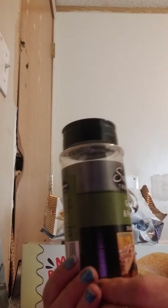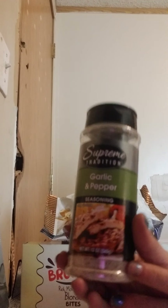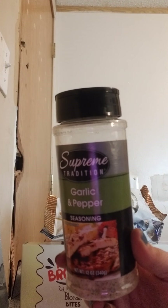The Supreme Traditions Garlic and Pepper Seasoning — you get 12 ounces, good size. I use garlic and pepper on a lot of the meats I cook.